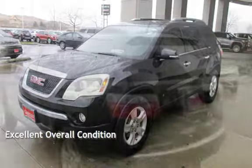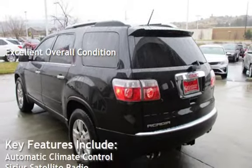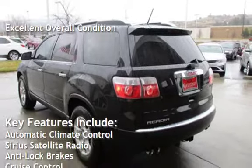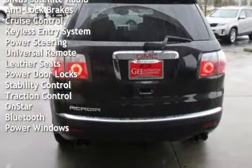This vehicle is in excellent overall condition. Key features include automatic climate control, Sirius satellite radio, anti-lock brakes, cruise control, keyless entry, power steering, and universal remote.